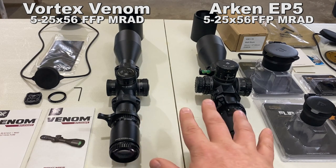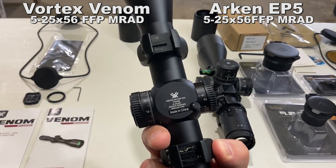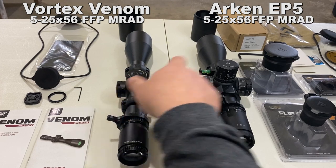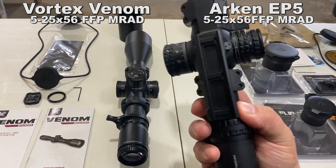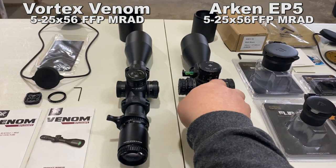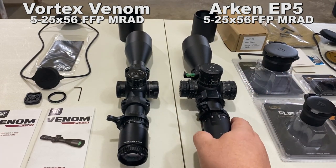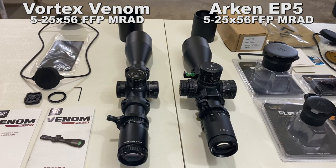The origin of manufacturer on both is China. There it says made in China, and on this one it's covered up by the mount, but it is made in China. They are both made there, though I do not believe they are made in the same plant — they're quite a bit different.